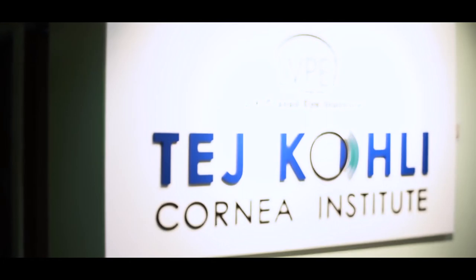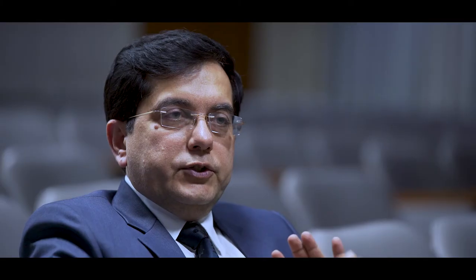TKCI — as you would know, education and training has been a major component of TKCI since its inception two years ago. Other than the clinical care that we provide to patients across our network, the TKCI endeavor goes much beyond LV Prasad Eye Care. It is one of the TKCI endeavors to train as many people as possible.